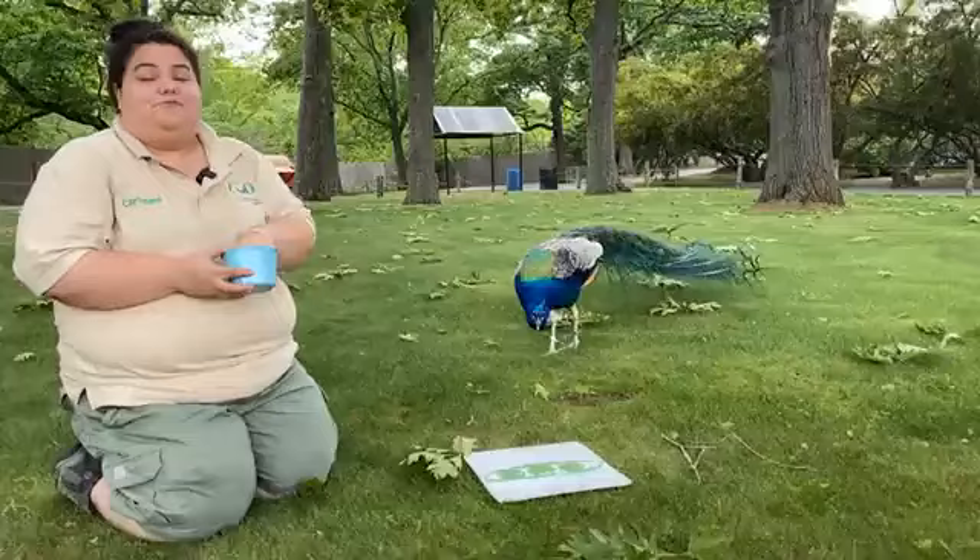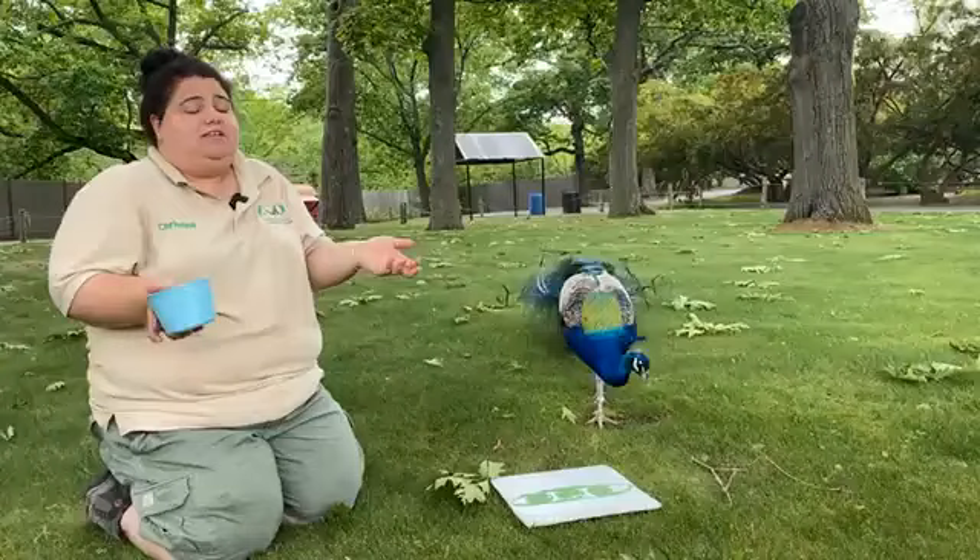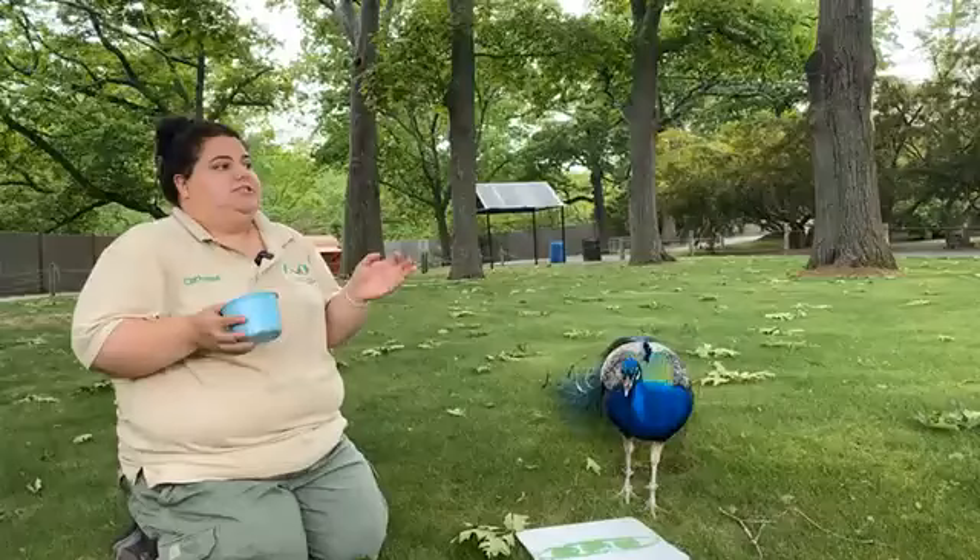Unfortunately, there's no way to make them open their tails. So you just kind of have to be patient and be nice and quiet. Make sure you give them plenty of space, and certainly don't chase them — because they definitely will not display for you.